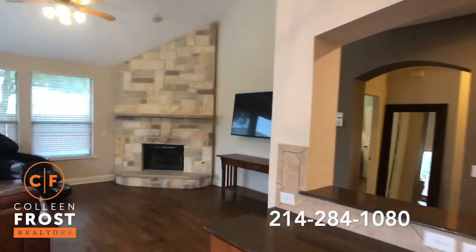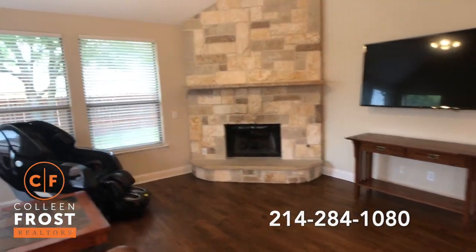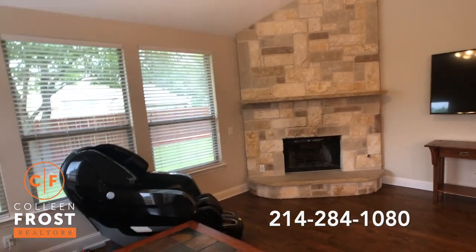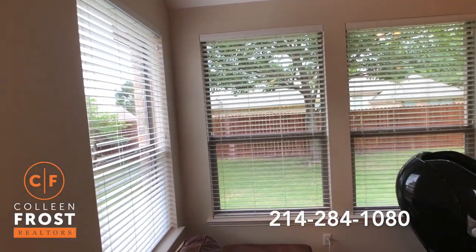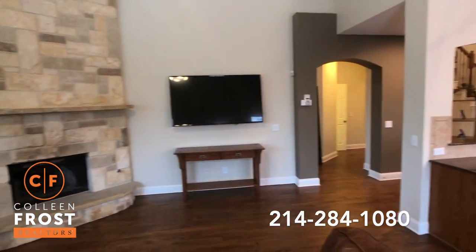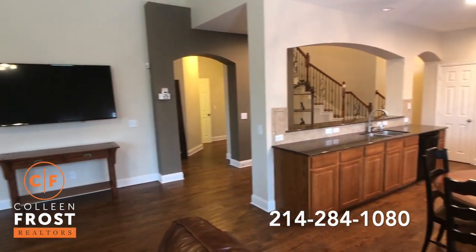We have a floor-to-ceiling stacked stone fireplace — warm and cozy. Great views of your backyard with beautiful landscaping. And look at all that rich hardwood flooring throughout.